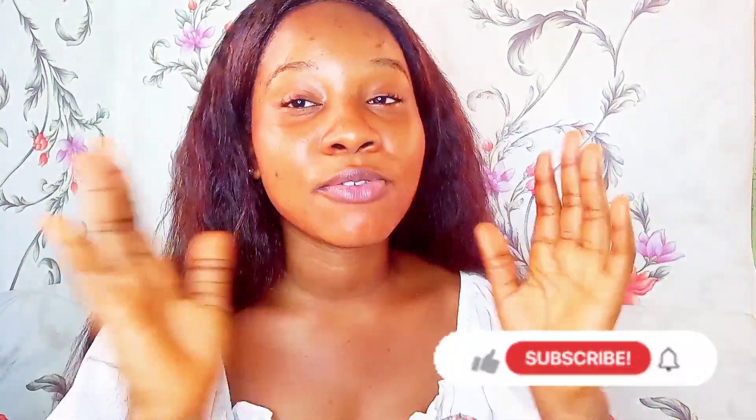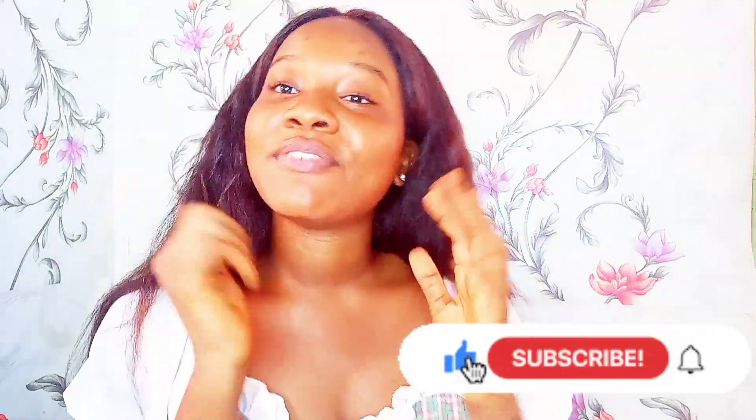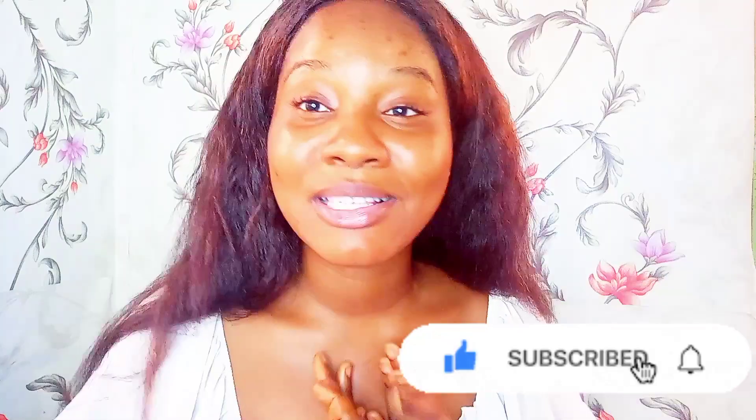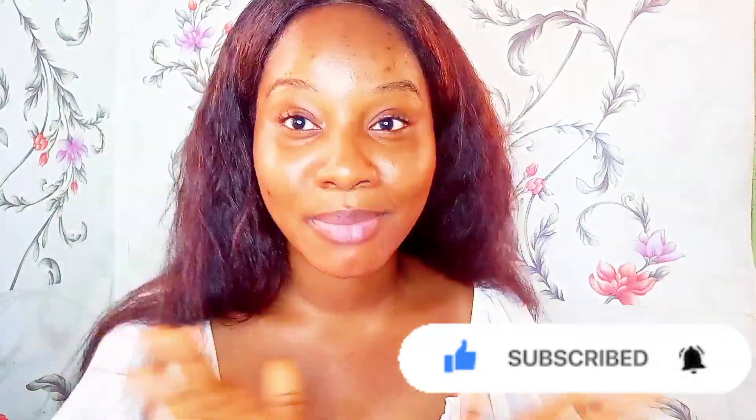Thank you so much for watching this video to this point. If you enjoyed it, please give this video a thumbs up — it really helps me. Subscribe to my channel; if you've been watching a few of my videos, please consider subscribing because it really helps support my channel. Give this video a thumbs up and subscribe to see more videos like this. Bye!